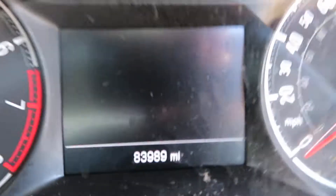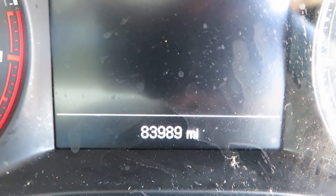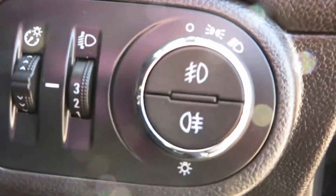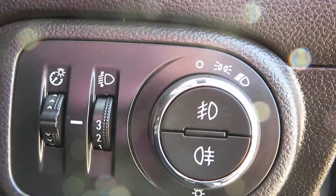Let's just check out the mileage — 83,989 miles. Down here is your light switch with your fog lights in the centre.